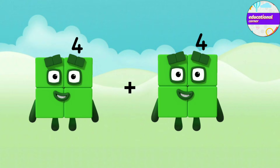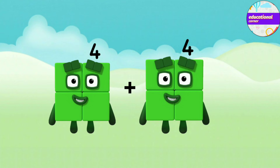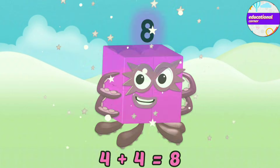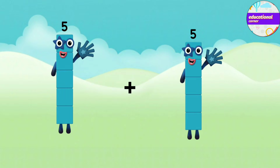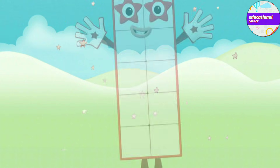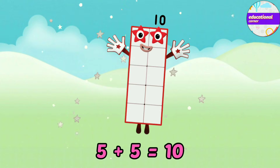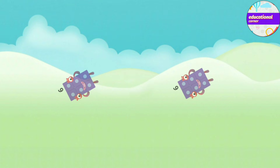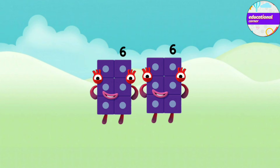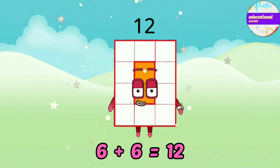Four plus four equals eight. Five plus five equals ten. Six plus six equals twelve.